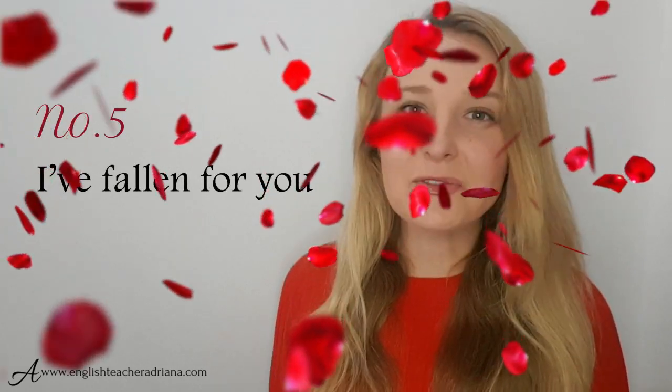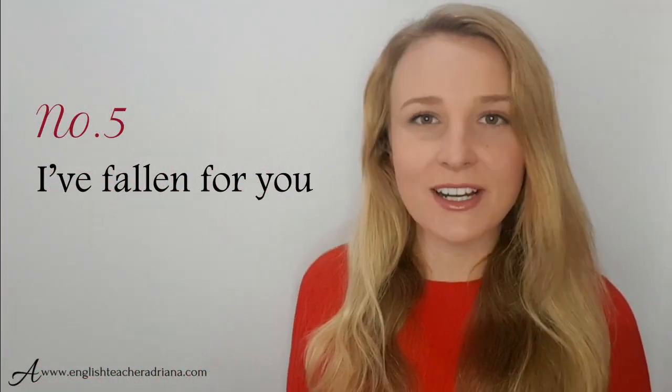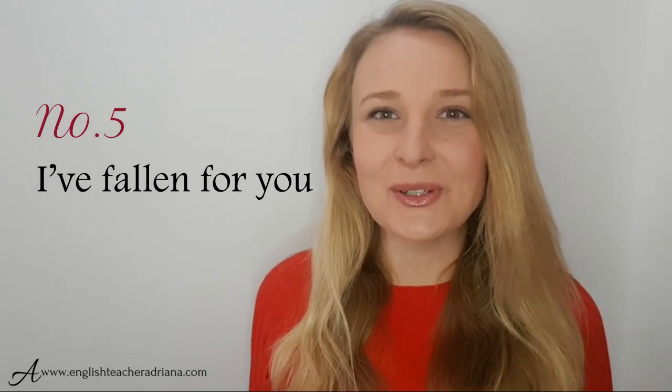Number five: I've fallen for you. If you've recently discovered that you love somebody, this is a great phrase to be using. It describes that you simply can't get them out of your head. I've fallen for you.